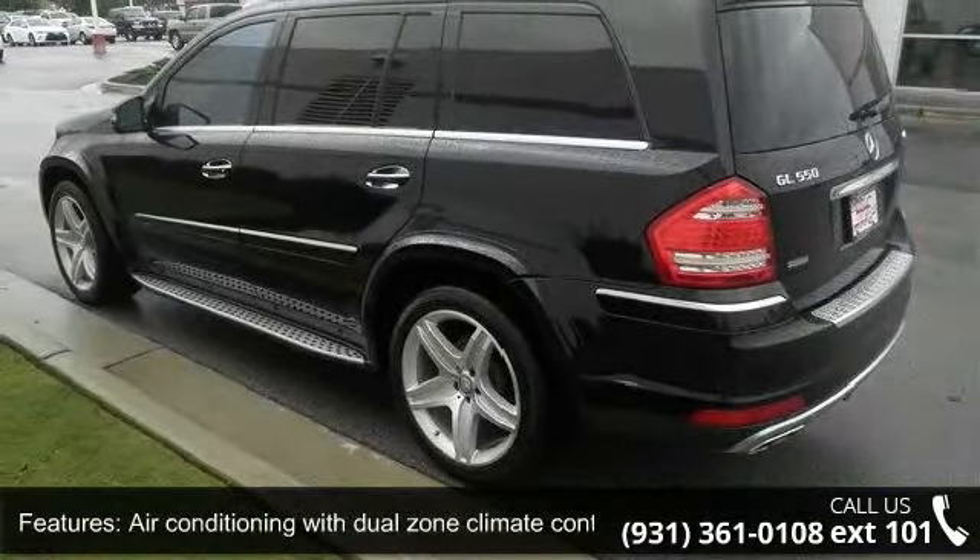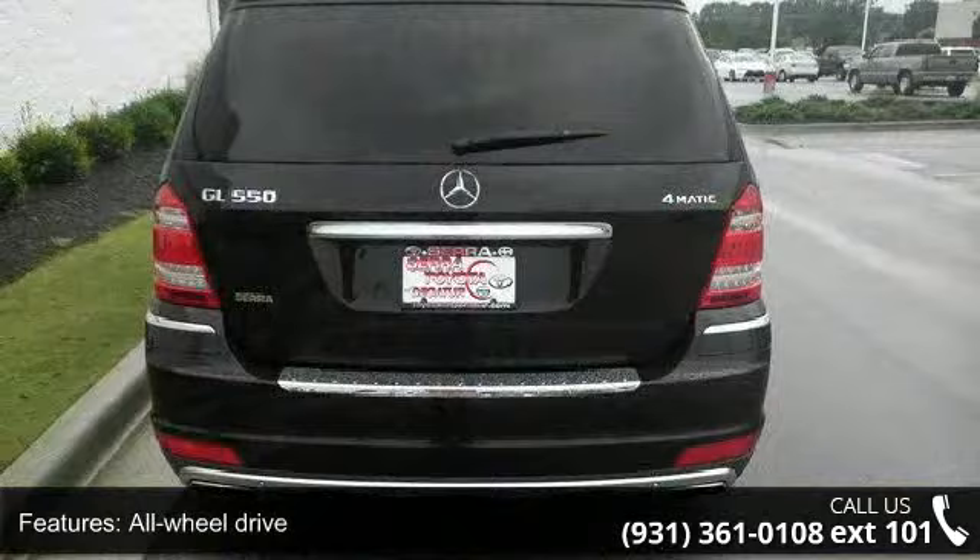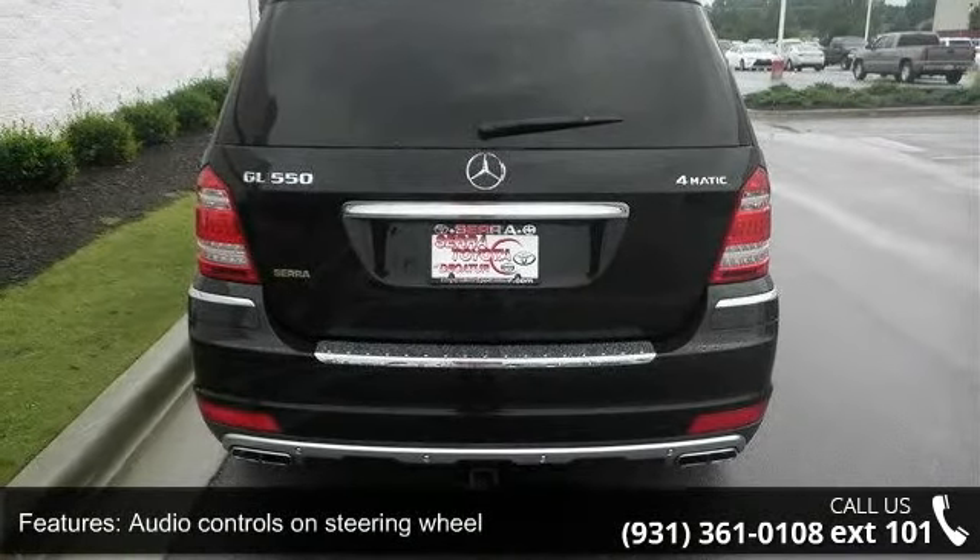All-wheel drive, audio controls on steering wheel, automatic transmission, Bluetooth, and cruise control.